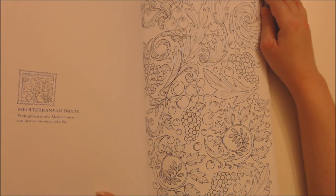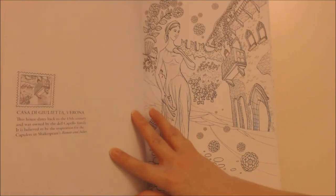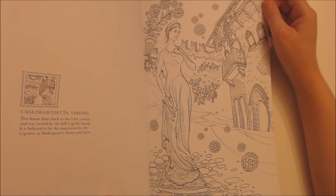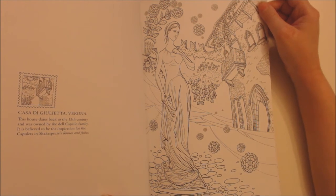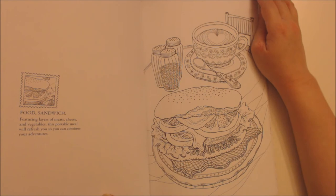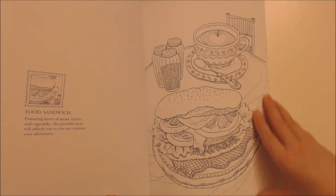Mediterranean fruits — fruit grown in the Mediterranean sun just seems more colourful. Casa di Giulietta, Verona — this house dates back to the 13th century and was owned by the Del Capello family; it is believed to be the inspiration for the Capulets in Shakespeare's Romeo and Juliet. Food: Sandwich — featuring layers of meats, cheese and vegetables, this portable meal will refresh you so you can continue your adventures.